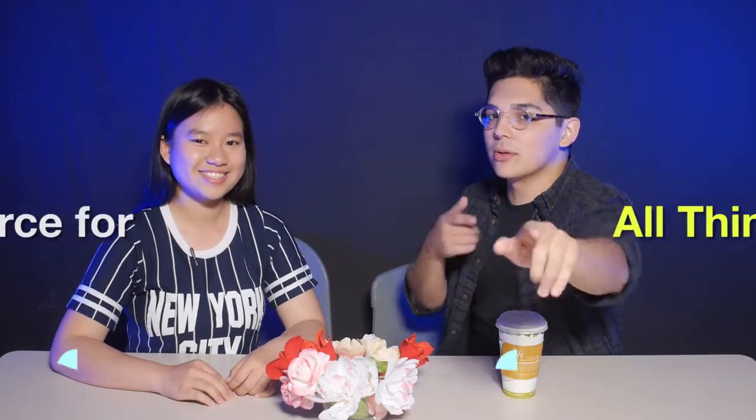Hi, I'm Kevin Dusa. I'm Emily Chaffee. And welcome back to another episode of Aggie Now, your source for all things Aggie.